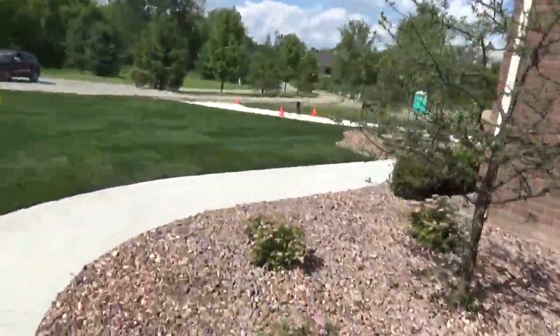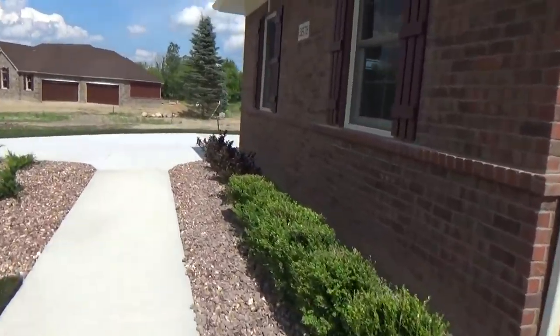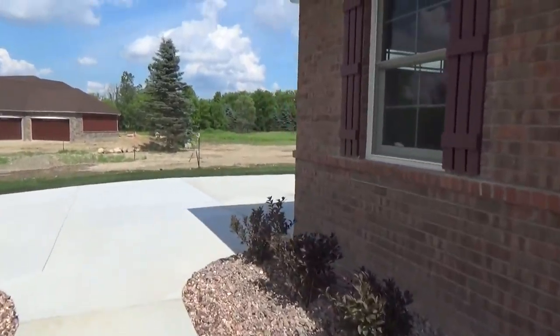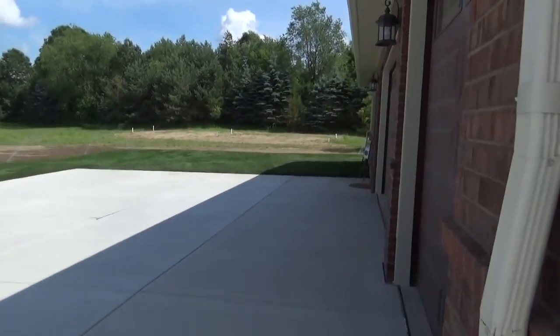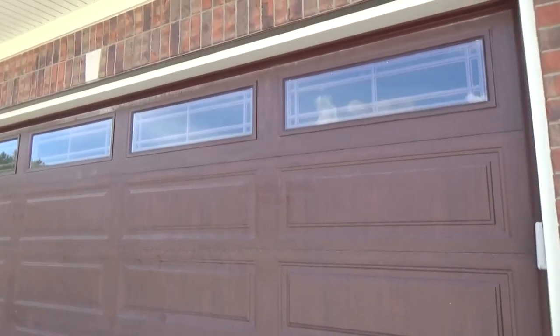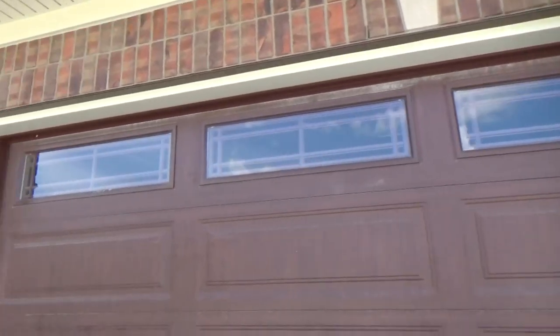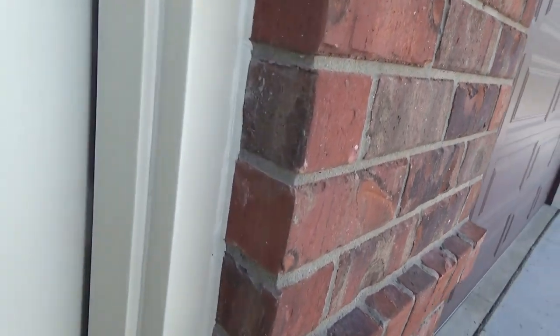I'm going to take you in the garage because that's how you'll normally be using the house — garage door probably 99% of the time, with guests using the front door. Garage doors are Coplay insulated doors, with lights up at the top, done in a cherry finish. Beautiful door, high R value.